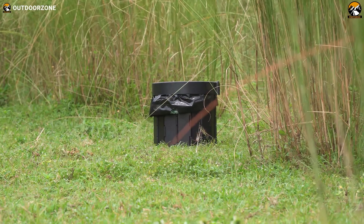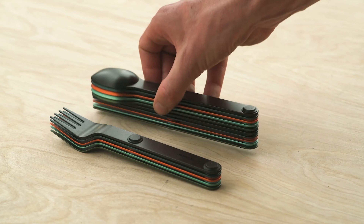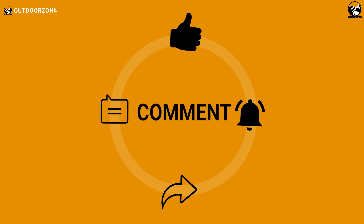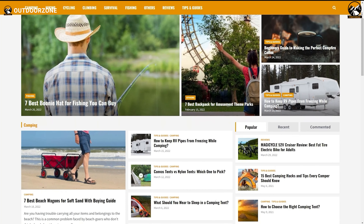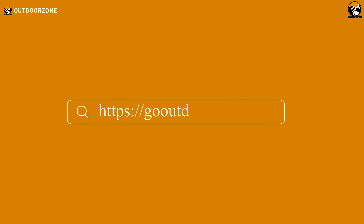These were the 7 outdoor gear essentials that everyone needs, but often goes overlooked. Thanks for watching. Feel free to share your thoughts in the comments section, and share this video if you find it helpful. To know more about outdoor products, reviews, and buying guides, you can visit our website, GoOutdoorZone.com. If you think we've missed a product or there's something we should add, we'd love to hear your opinion.